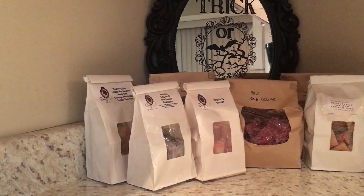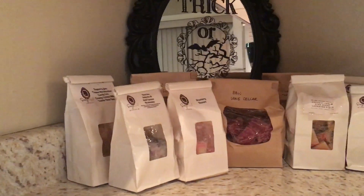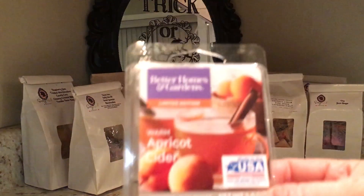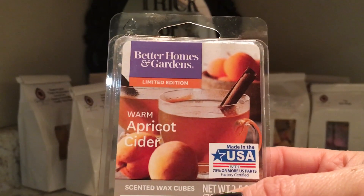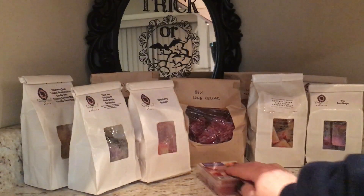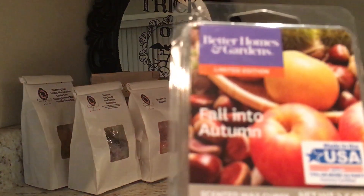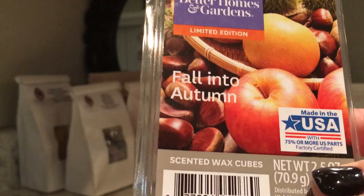Now let's go to Better Homes and Gardens — you're gonna see some repeats from last month. We have Warm Apricot Cider. I was trying to get through a lot of pumpkin scents last month; I'm gonna have a few left to do this month, but that's okay.